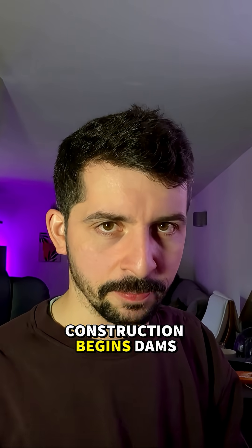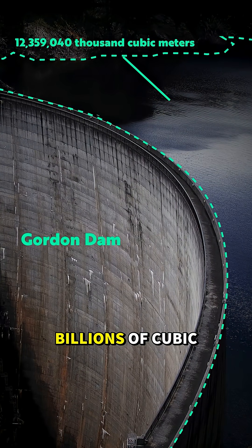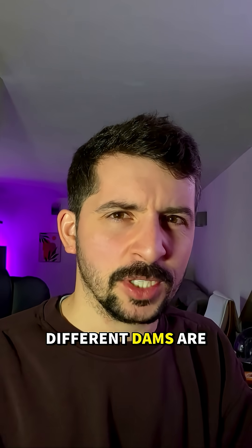Without the river in their way, construction begins. Dams are usually built in layers — rock, clay, concrete — designed to hold back billions of cubic meters of water. Depending on a river's characteristics, different dams are used.